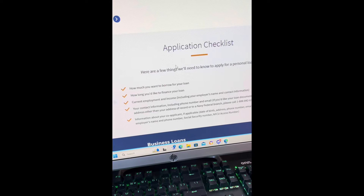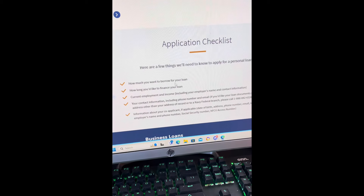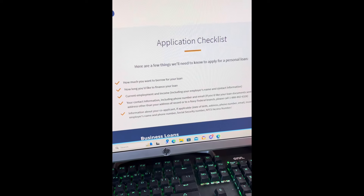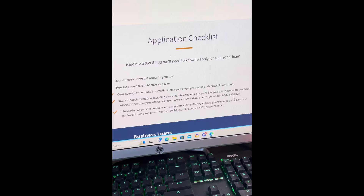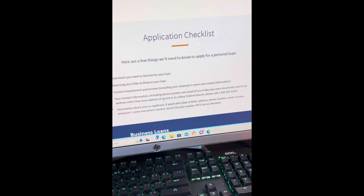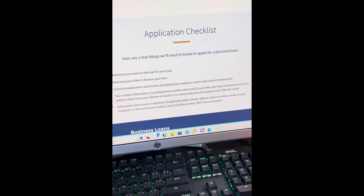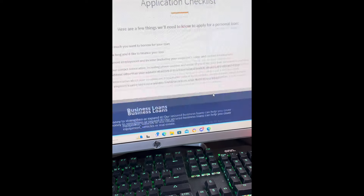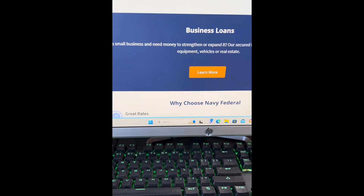Here are a few things you will need to know to apply for a personal loan: how much you want to borrow, how long you'd like to finance your loan, current employment and income including your employer's name and contact information, your contact information including phone number and email, and information about your co-applicant if applicable — date of birth, address, phone number, email, income, and employer name. Navy Federal also has business loans that you can tap into and get approved for.